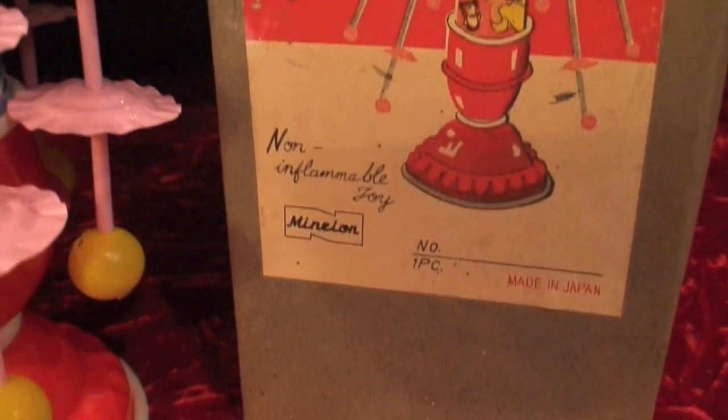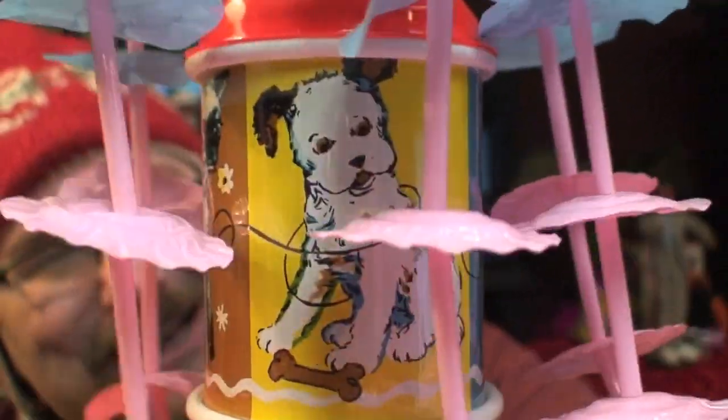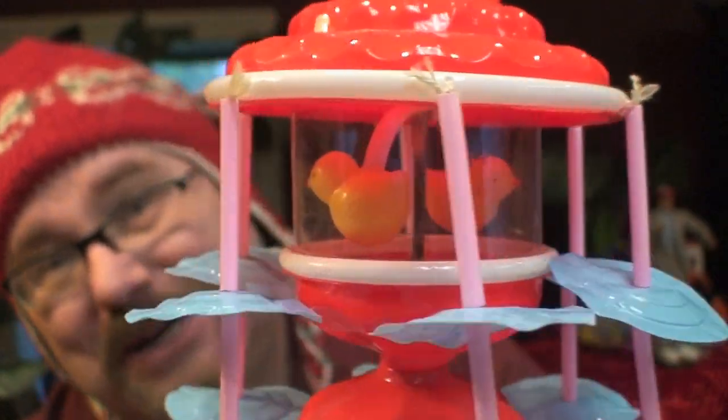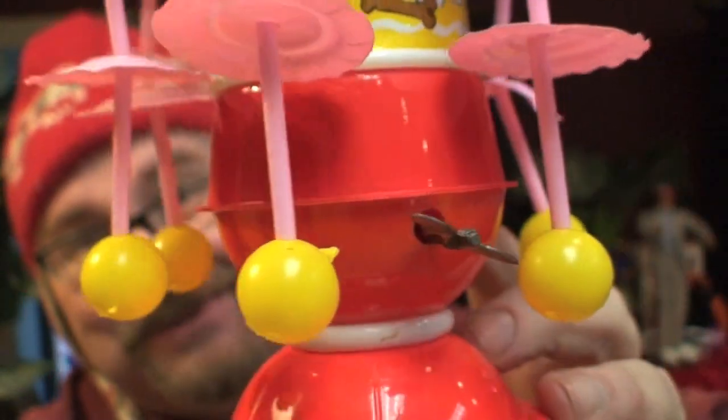This little merry-go-round toy was made by a company called Minelon around 1965. This is something my mother actually bought for me and I listened to when I was a baby, when I was 2 or 3 years old. It's surrounded by classic little animals from that time period, and there are two little birds that spin at a clear part on the top. This is actually a key-winding toy and it has a clockwork mechanism inside it.